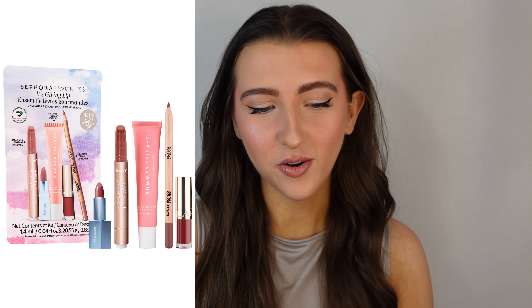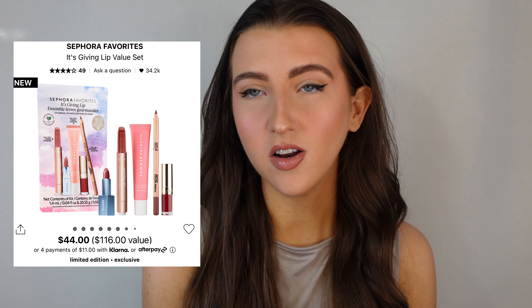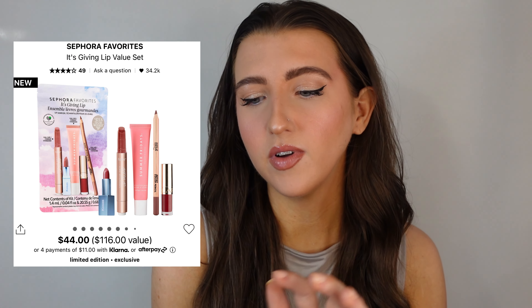The first one is the It's Giving Lip Value Set. Now this one keeps selling out. I've had a notification twice that they have it back in stock and then it sells out. But this one I think is probably the best out of all of them. It retails for $44 Canadian dollars and it's a $116 value.